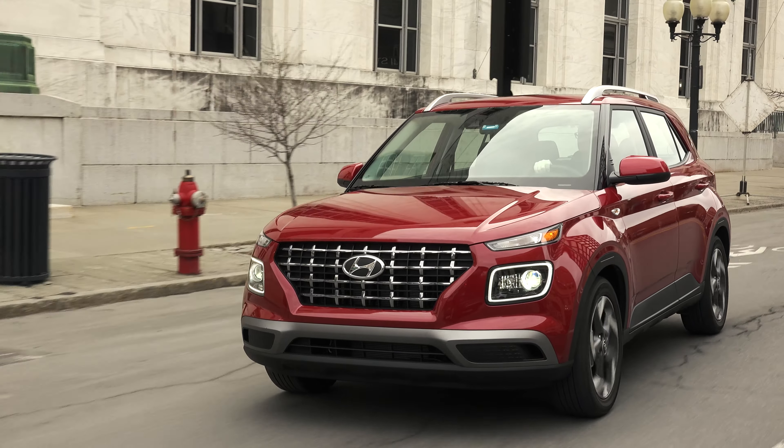I must admit, upon first glance I wasn't expecting much. The Venue's styling is a mashup between a first-gen Mitsu Outlander and Subaru Forester, so I can't say I'm enamored with the design. But once past its looks, the Venue impresses. What it does particularly well is provide a quality feel and a feature-laden, versatile cabin at a very modest price.